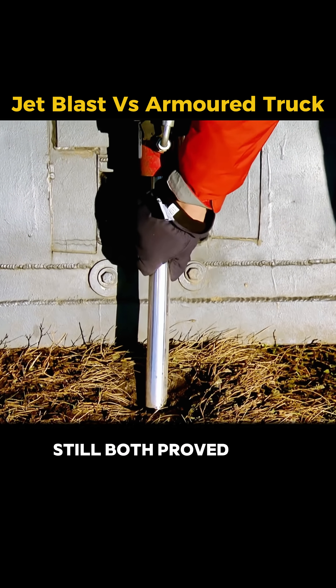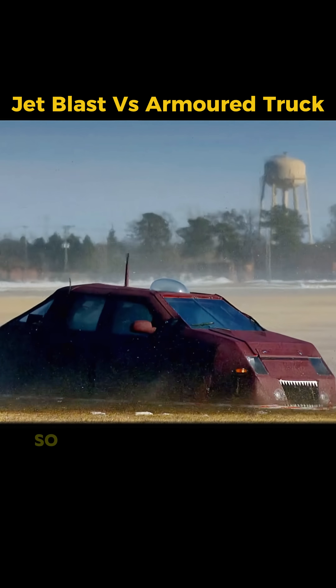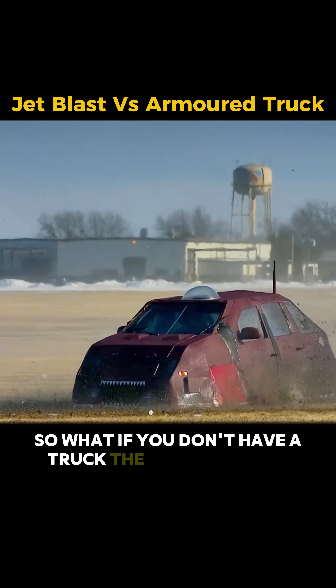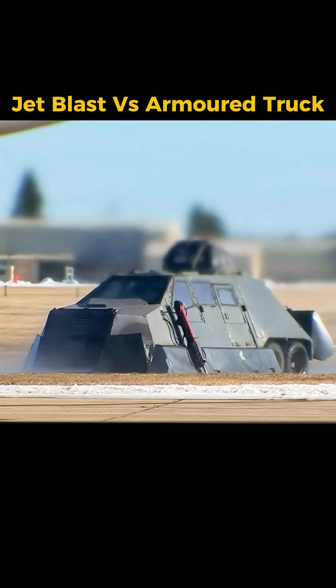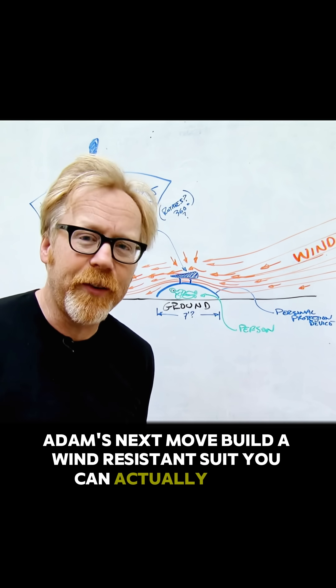Still, both proved they could protect you in EF-5 level winds. So, what if you don't have a truck the size of a small house? Adam's next move: build a wind-resistant suit you can actually wear.